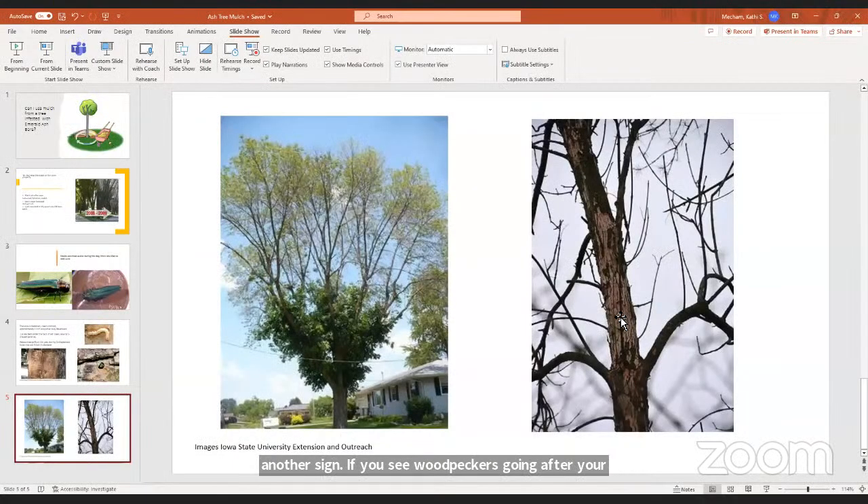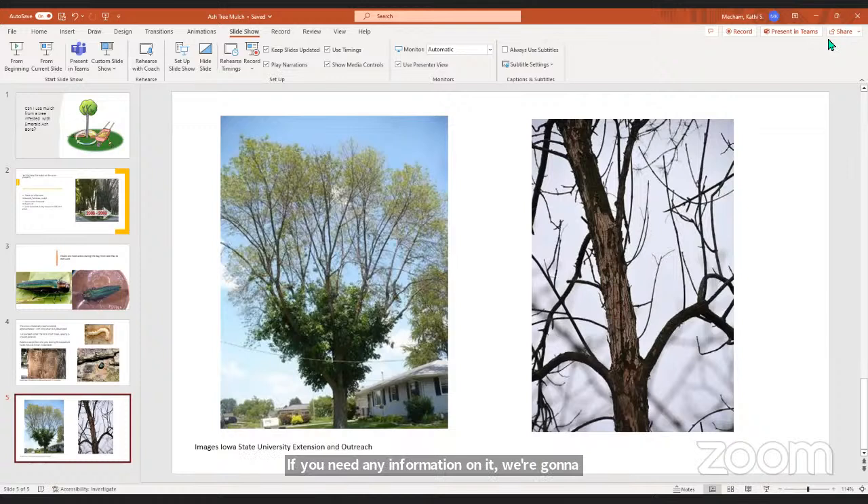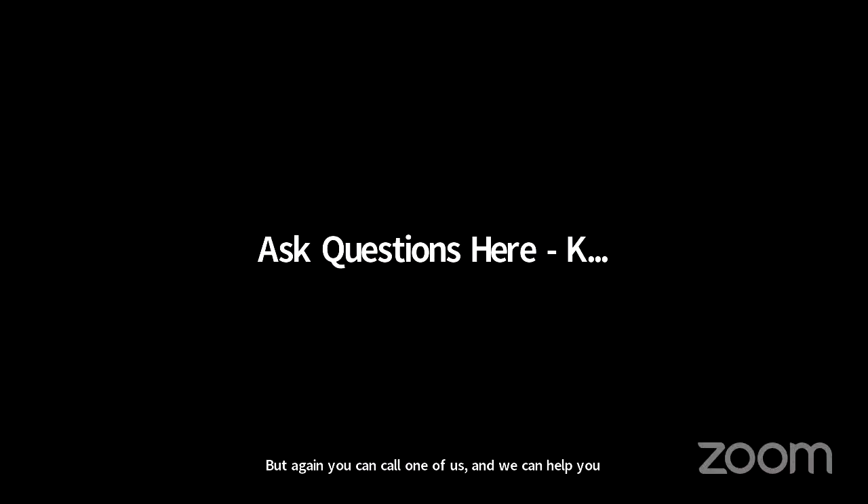If you've got any questions about this, or you've got ash trees, call your extension office for information. We're going to drop two resources in the chat to help you identify emerald ash borer and also what to do if you have it. You can also call one of us and we can help you identify it.